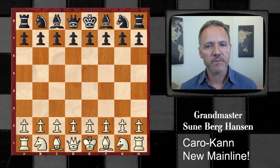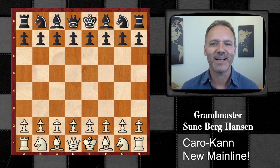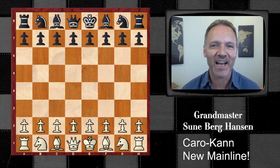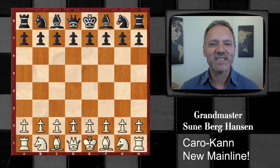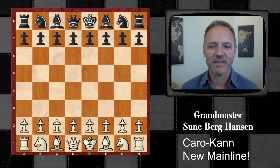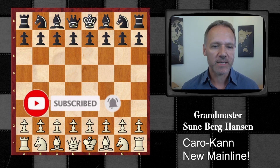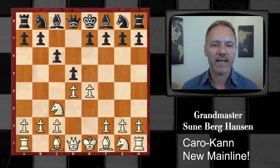It probably has something to do with the faster time control at the moment at the top level, due to the coronavirus. Everything is online, and that makes this line very appealing. I cannot keep the suspense going any longer, so let's see what we are talking about. This is the Caro-Kann, and this is the mainline.